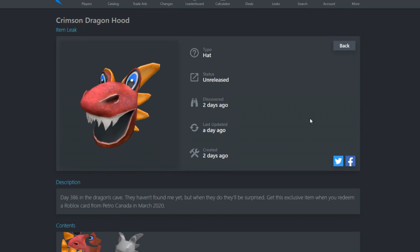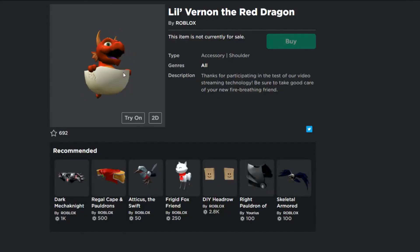There's also the Crimson Dragon Hood. Its description reads 'Day 386 in the dragon's cave - they haven't found me yet, but when they do they'll be surprised.' You can get this exclusive item when you redeem a Roblox card from Petrol Canada in March 2020. With the Red Dragon and the Crimson Dragon Hood, March is shaping up to be the month of dragons.